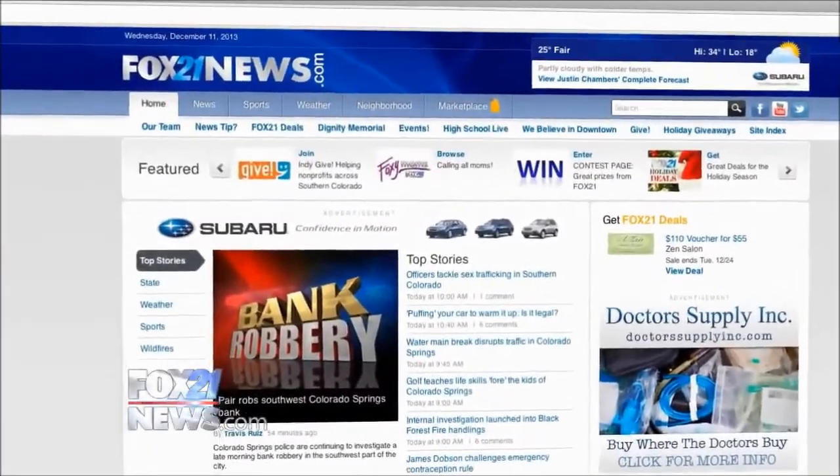The Rockledge Ranch is located at 3105 Gateway Road and is open to the public Wednesday through Saturday from 10 a.m. until 5 p.m. For more information, head to fox21news.com.